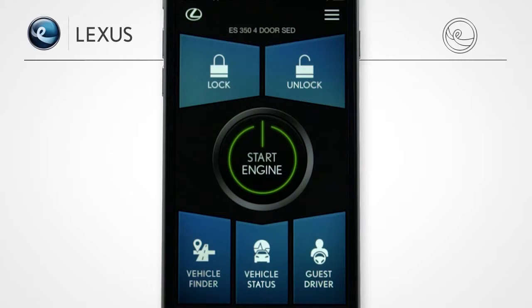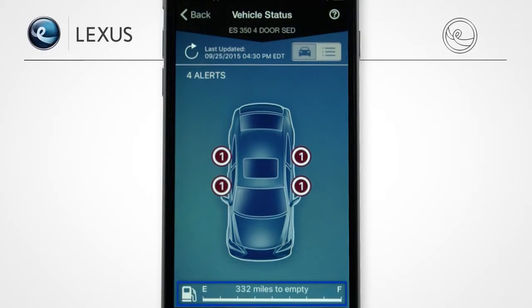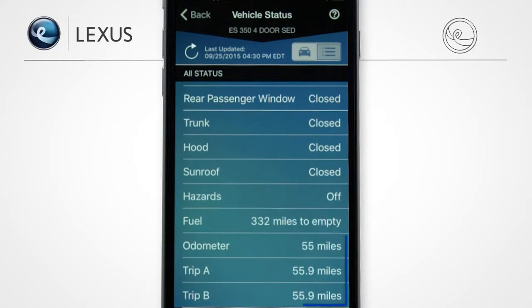Not sure if you remembered to lock your vehicle? LexisInform Remote will let you know. You can check your vehicle status and find out what your current fuel level is, in addition to whether the doors, windows, trunk, and hood are open, closed, locked, or unlocked. And find out the odometer and trip mileage.